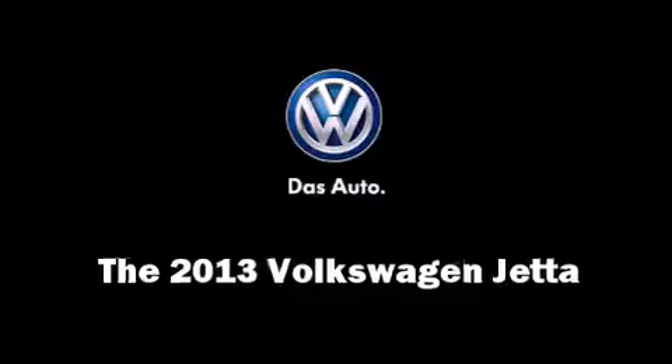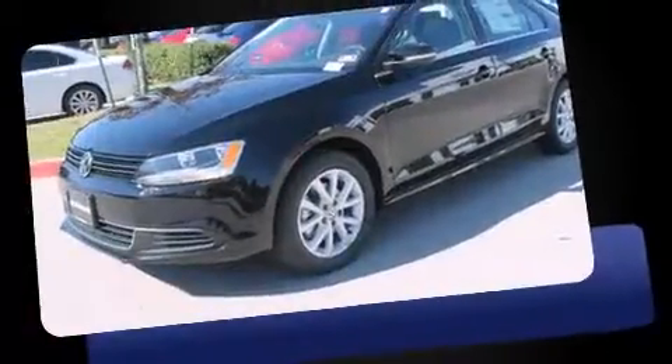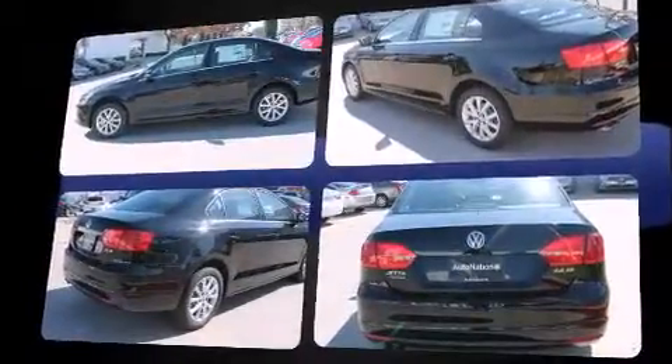The 2013 Volkswagen Jetta. This four-door, five-passenger sedan provides a satisfying ride for all passengers. It features a front-wheel drive platform, an automatic transmission, and a 2.5-liter five-cylinder engine.